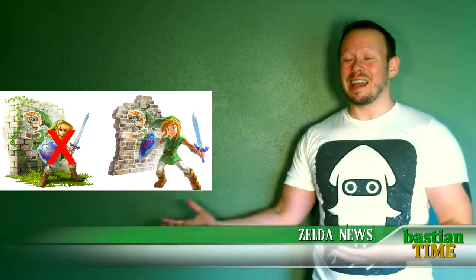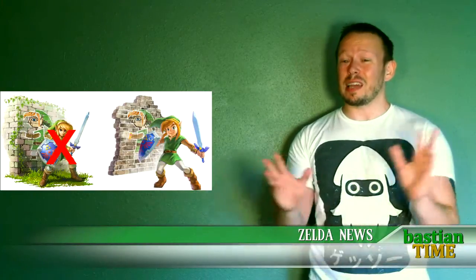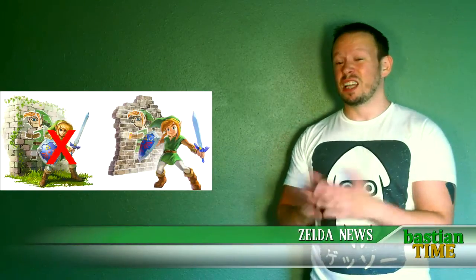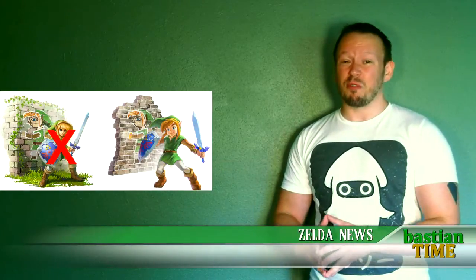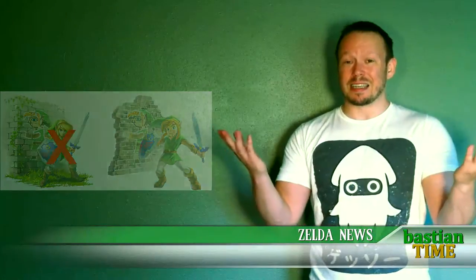It's kind of interesting to see that they've changed the way Link looks. Of course, a lot of people out there aren't a huge fan — and frankly, neither am I. I would have preferred the original piece of official artwork they showed us, but oh well.